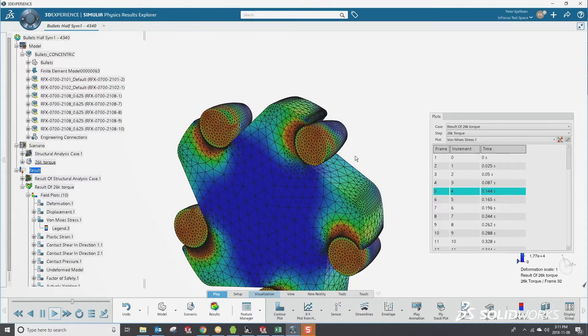SolidWorks simulation helps us by very quickly taking our CAD models, applying loads to them, seeing how they're going to react, and then we can iterate that very quickly.